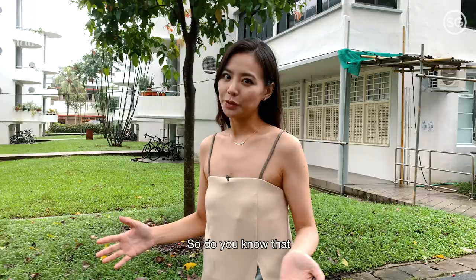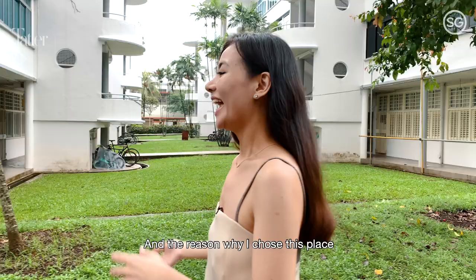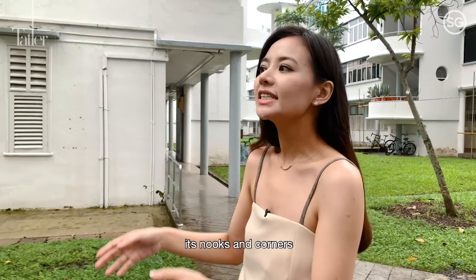Do you know the opening film of last year's SGIFF, Tiong Baru Social Club, was actually shot here in Tiong Baru? The reason why I chose this place is because when Roy and I were dating, we used to frequent Tiong Baru a bit more often because it's known for its hits with her face, its nooks and corners, and I like its mix of old and new.